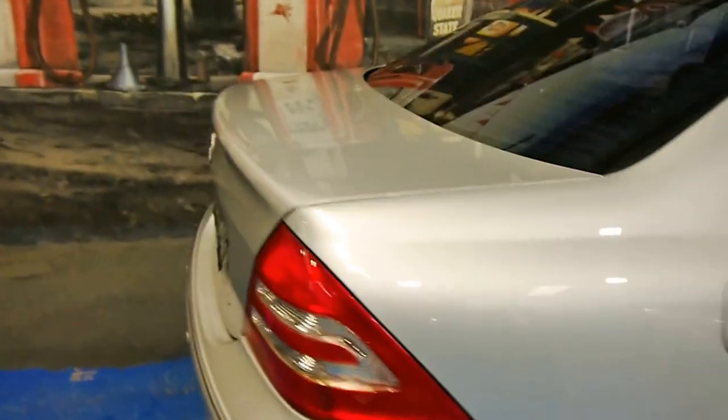It's the middle of the range. There was a 320 above it, but that was very expensive, and frankly the power difference isn't that significant.